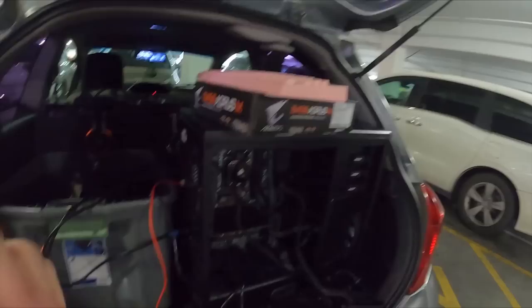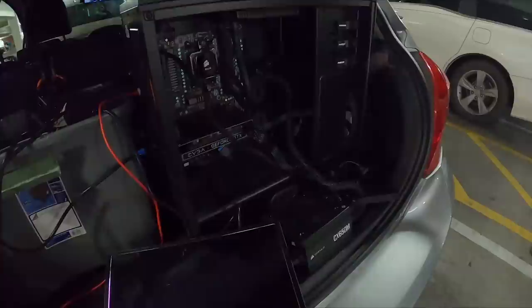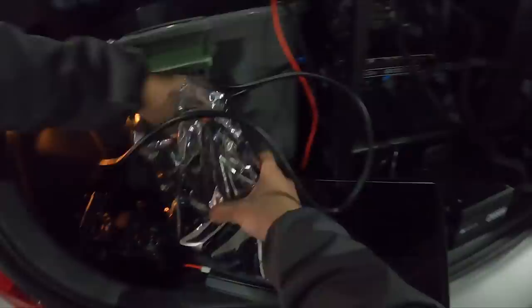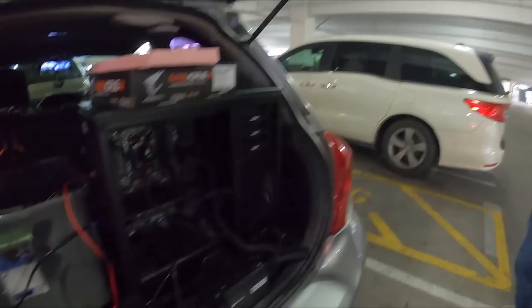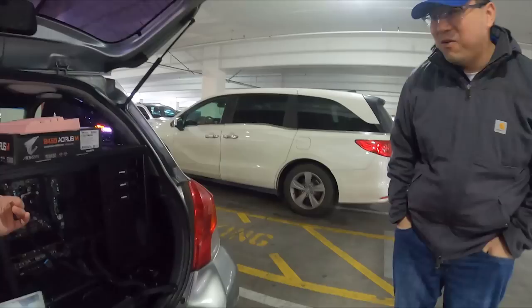I think everything is plugged in correctly, but we'll see. Oh wait — I forgot to put the memory in. Oh, I have memory. So it looks like it just booted right up, but it's probably looking for a drive. That's a good sign. Oh, is this the hard drive? I put in an M.2 NVMe, but it goes into a PCIe slot adapter for these older systems — this board doesn't have an M.2, right?